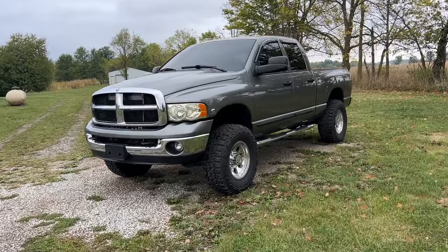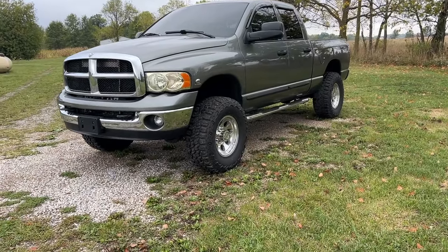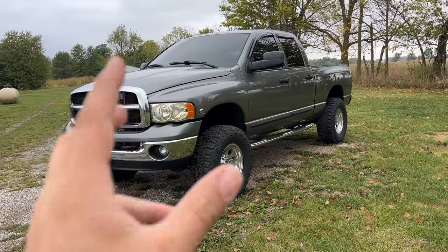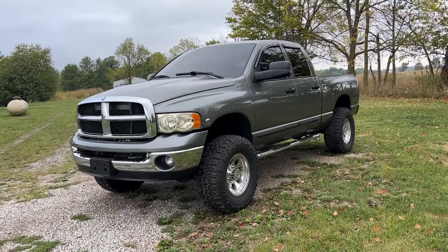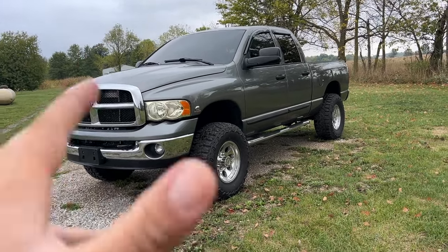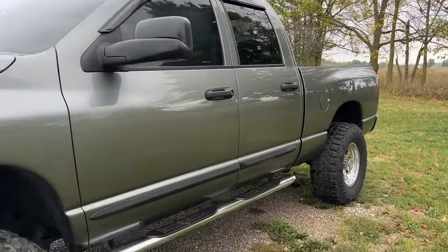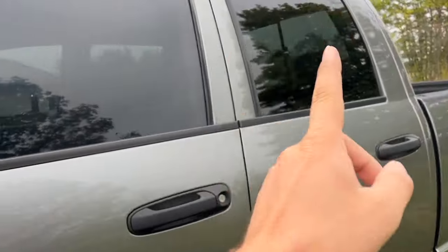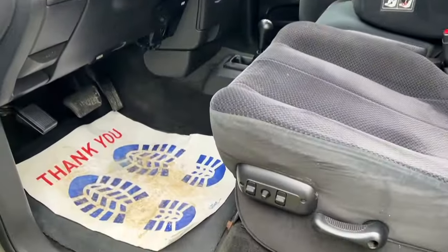It's a 2005 with 133,000 miles on it. It was a one-owner truck when we got it, and we've put about 150 miles on it since — not even half a tank of fuel. It's got 35 by 12.50s, 17 by 9s, that charcoal gray paint, tint-matched back windows, and the fronts and windshield were matched as well.